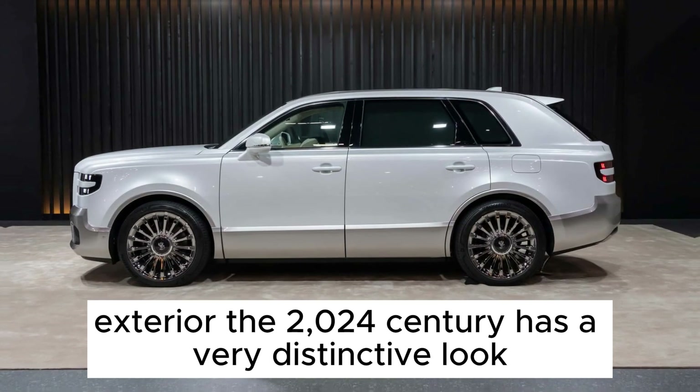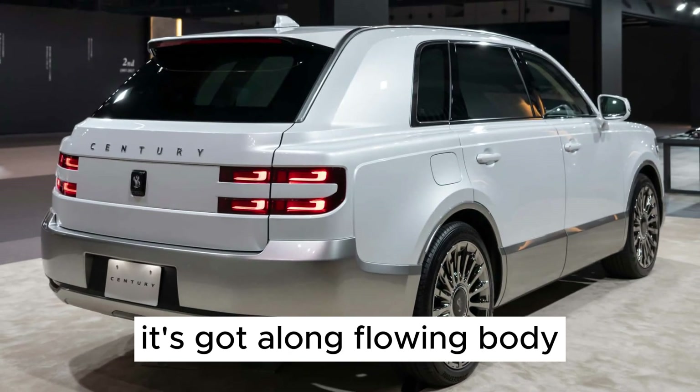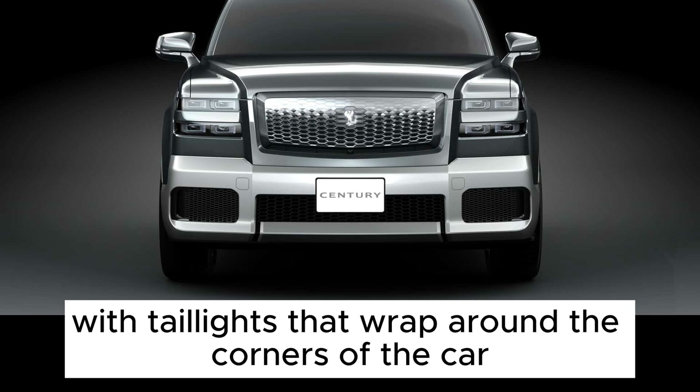Exterior. The 2024 Century has a very distinctive look. It's got a long, flowing body with a waterfall grille and sharp headlights. The rear end is also very elegant, with taillights that wrap around the corners of the car.